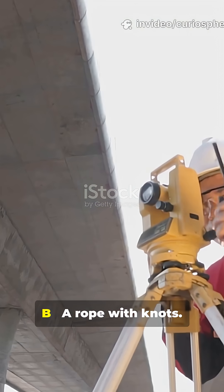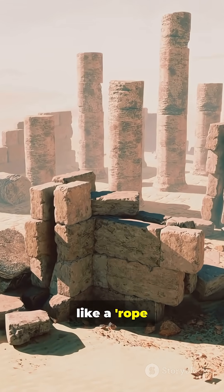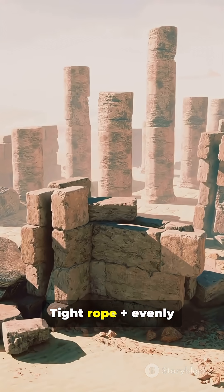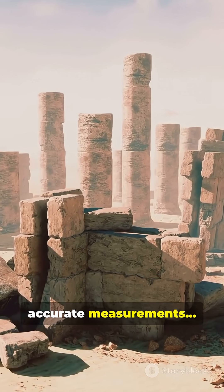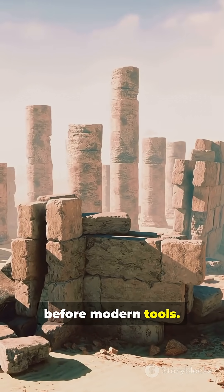Answer: B — A rope with knots. They used something like a rope stretchers team: a taut rope plus evenly spaced knots gave super accurate measurements, 4,000 years before modern tools.